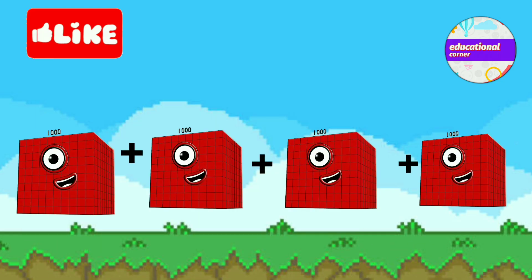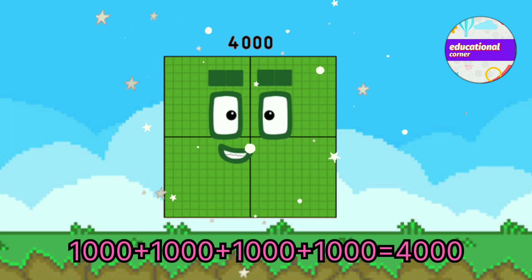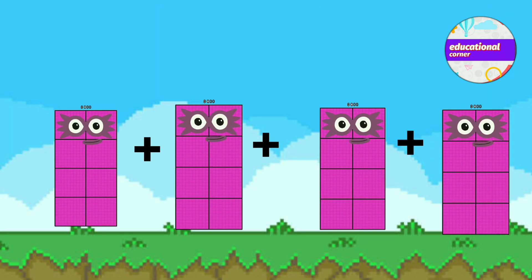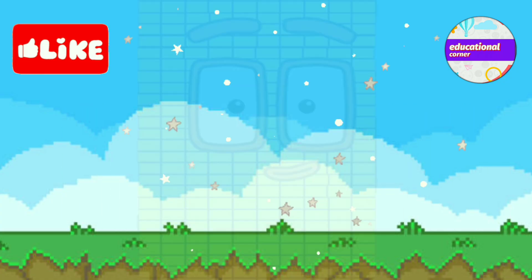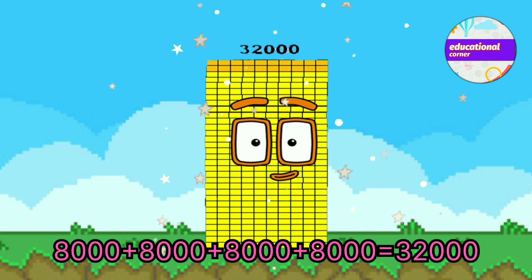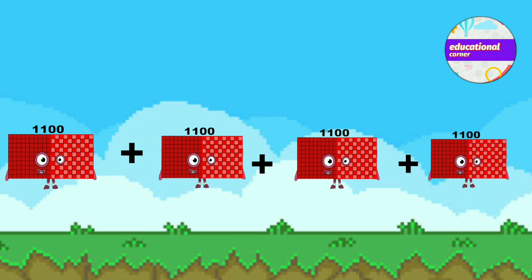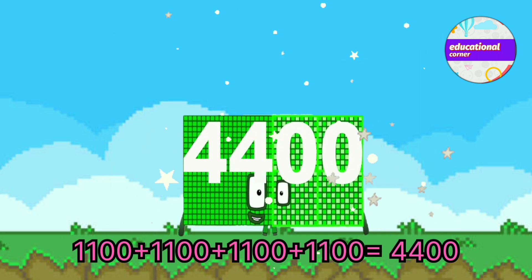1,000 plus 1,000 plus 1,000 plus 1,000 equals 4,000. 8,000 plus 8,000 plus 8,000 plus 8,000 equals 32,000. 1,100 plus 1,100 plus 1,100 plus 1,100 equals 4,400.